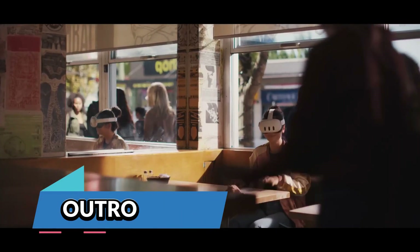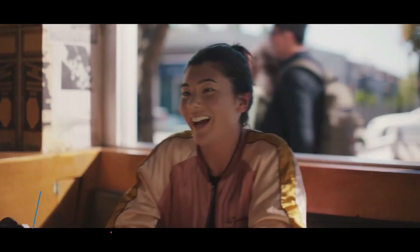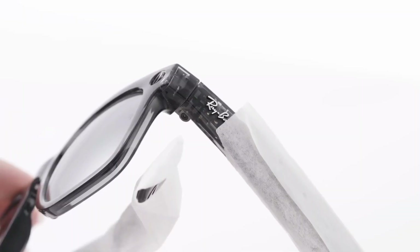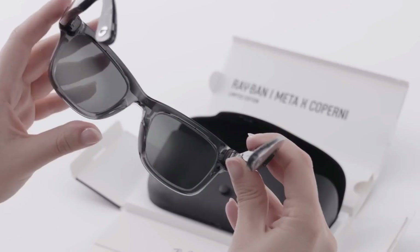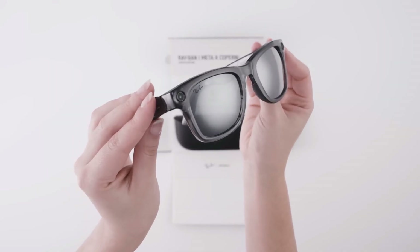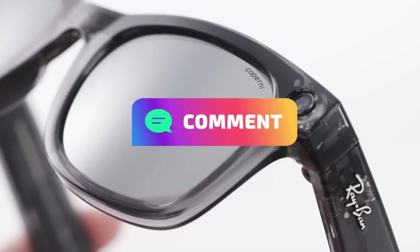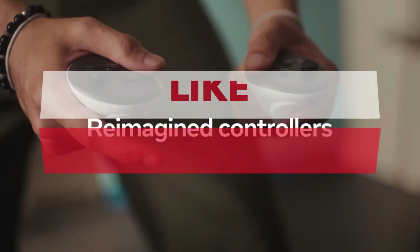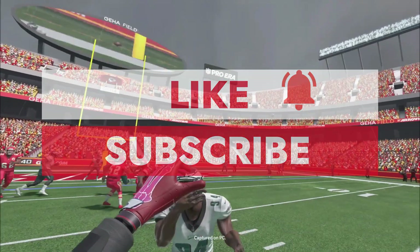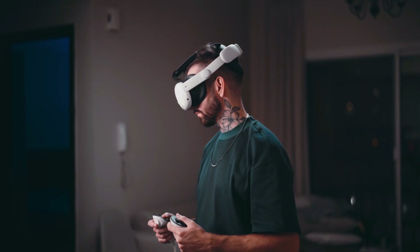That wraps up all the major VR and AR news for this week and last week. Whether it's groundbreaking game releases, mind-blowing hardware updates, or wild new innovations, the future of immersive tech just keeps getting better. Drop a comment and let us know what you're most excited for — and don't forget to hit that like button and subscribe for even more VR and AR news, because next week is looking just as exciting.